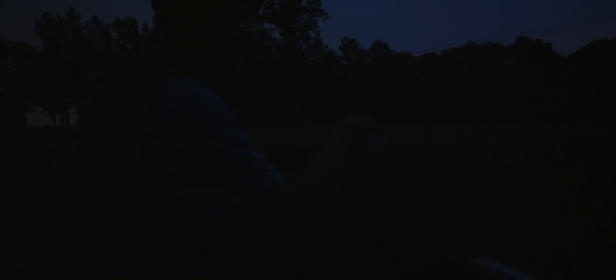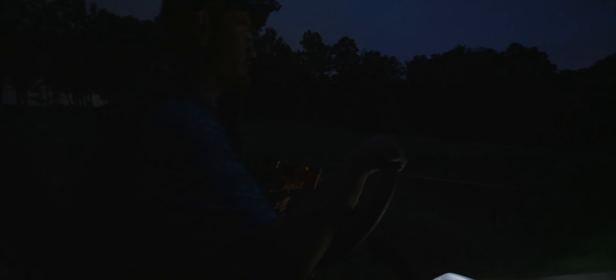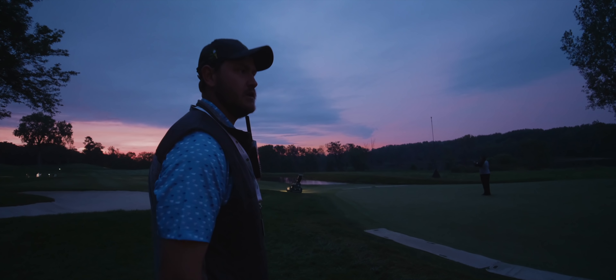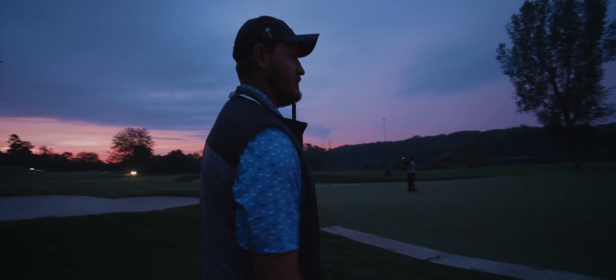Task one for Jared is to check the greens for any debris before the reel mowers clean up these putting surfaces for the day. Similarly, the bunkers are inspected for proper raking and attention to detail expected from a pro tournament. The bunkers are definitely a big thing, especially with the rules officials. That's a big thing — getting those tuned up. It's taken a couple of days every once in a while to get it all in sync, but now everyone knows what they're doing and they're looking good.